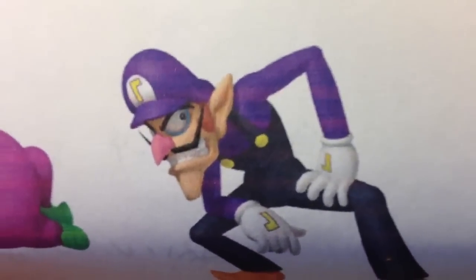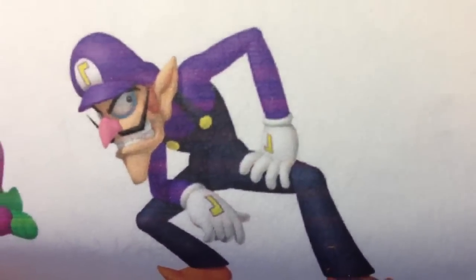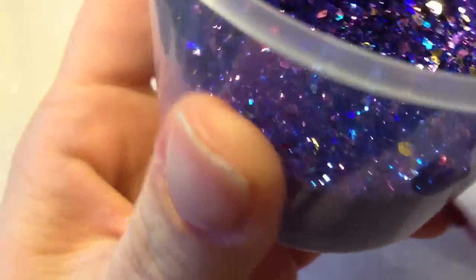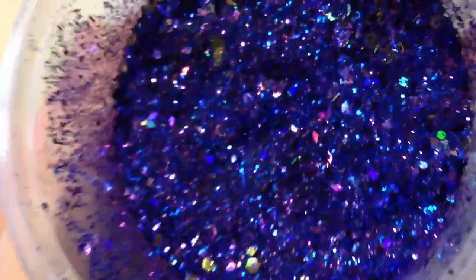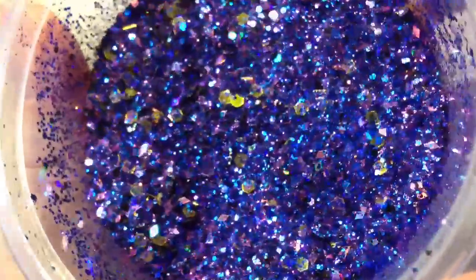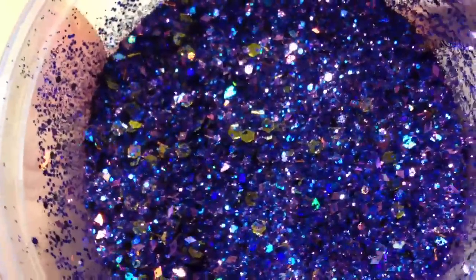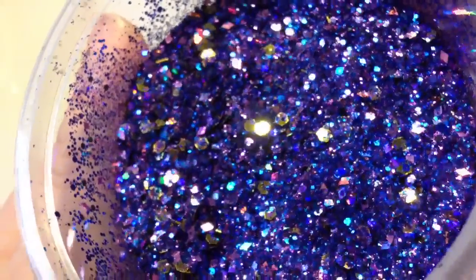Of course you can't have Wario without Waluigi. Andrew quite likes playing as Waluigi. I basically did a purple and blue mix and then added a bit of gold. What I liked about this one is that the purple and the blue didn't really mix together — they sort of stay separate, which doesn't often happen, so I was really happy with that. There are some large hexagons and also some rhombuses in there. That's Waluigi.